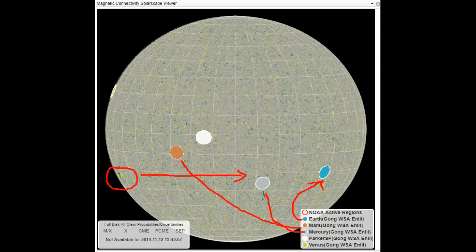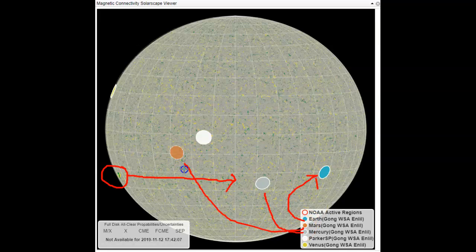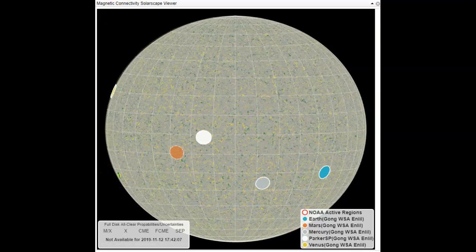Brown is Mars, gray is Mercury, then Parker is a satellite, and Venus is coming around in the top left edge of the sun. What this magnetic connectivity means is when we get a sunspot moving across the surface of the sun, when it hits one of these — they're called magnetic portals, and they move like a tornado but are wider than our planet — it's like a plasma tube between the sun and the earth. A lot of energy and magnetics transfer through that.